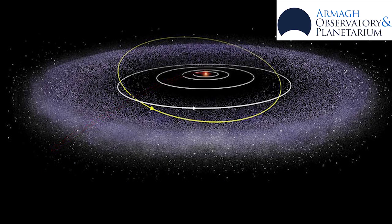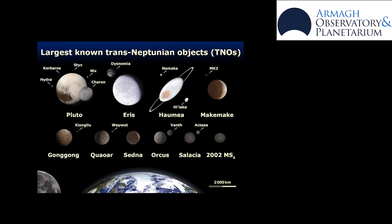Although we only have five official dwarf planets, there are at least 10 quite likely dwarf planets out there, as well as several hundred other possible dwarf planets. But because these objects are difficult to observe as they are very dim, the IAU, or the International Astronomical Union, only recognises the five at the moment.